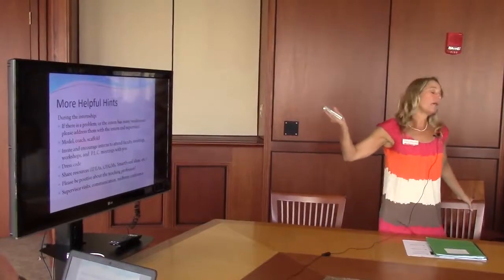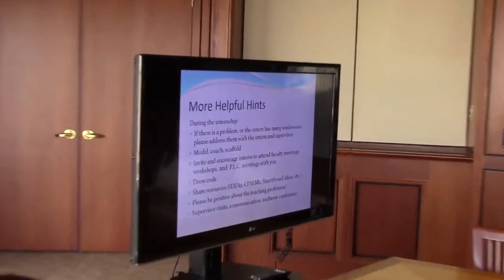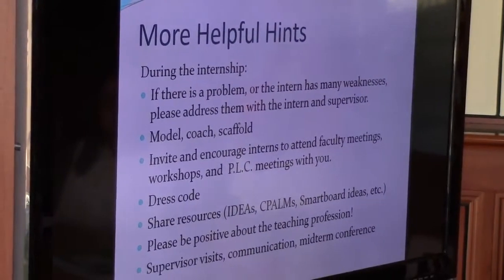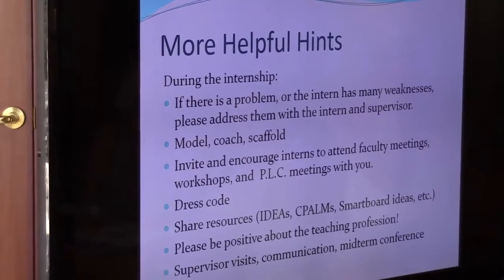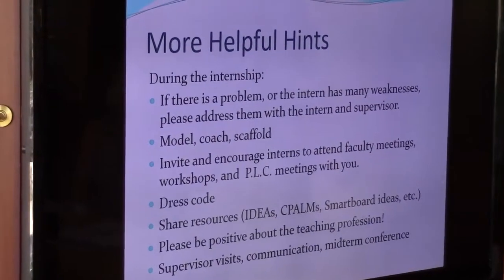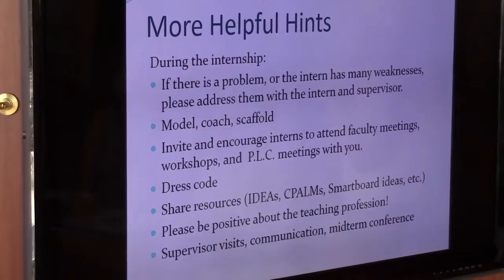If there are any problems, the sooner you tell their supervisor, the better, because then we can start working with them and provide more support. Typically, Megan and I will come out one time to observe them, but we're flexible and willing to come out more often, and so are the supervisors. We just need to know if you want us out there, because sometimes we get feedback that it was too much and disruptive. So we don't want to step on anyone's toes, but we're always happy to come out whenever you want us to.